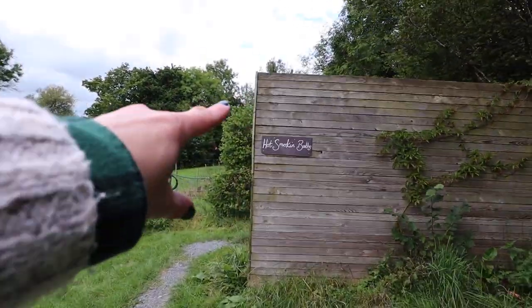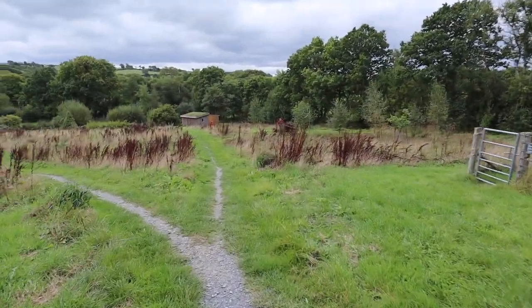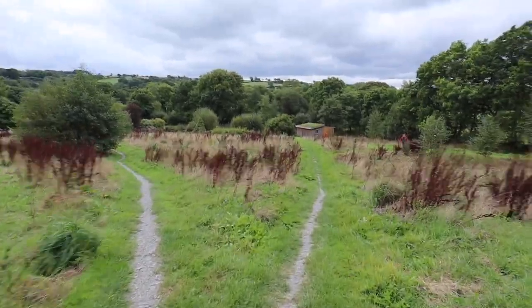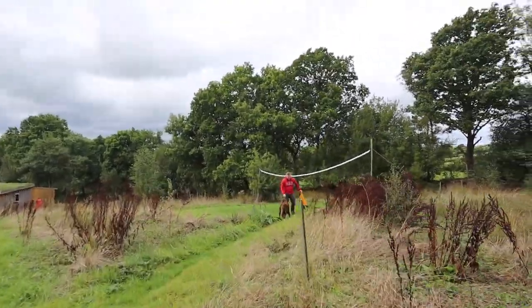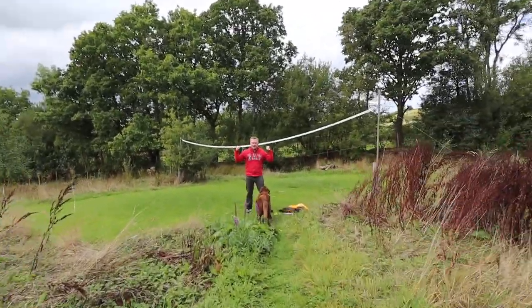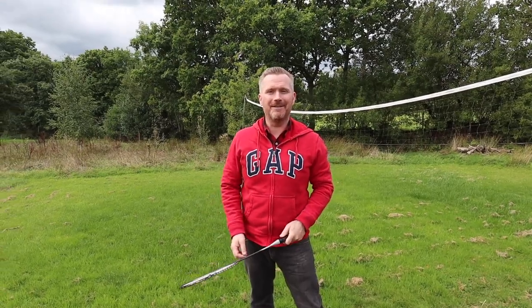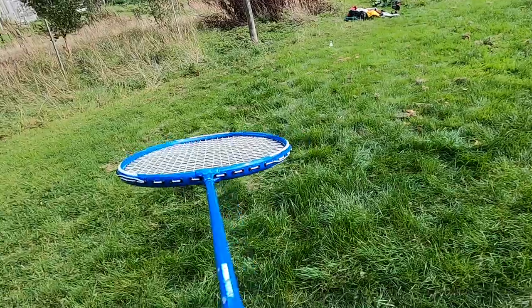We will be in here later for a hot smoking wood-fired bath — very exciting. Let's go and find Mac who has gone to get the badminton pitch set up for us. Oh, you're taking your jacket off — you must mean business. Let's see if this is yet another game that Sarah wins at.